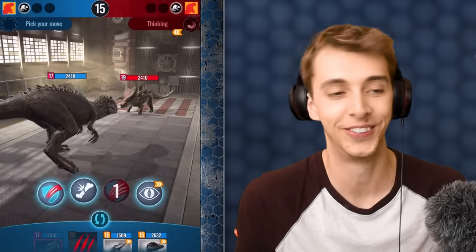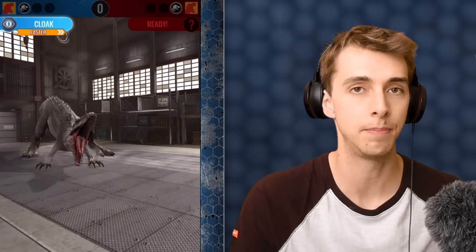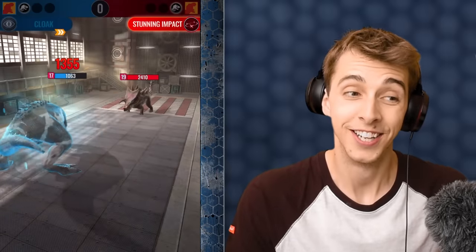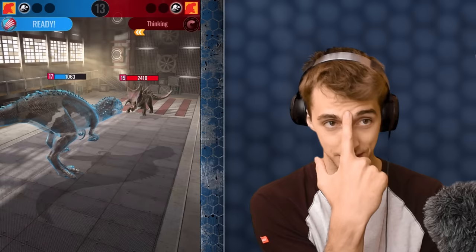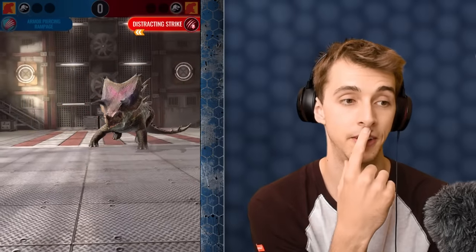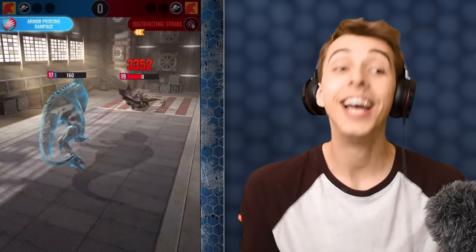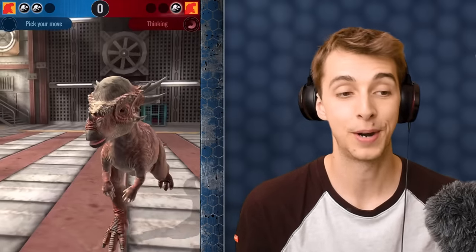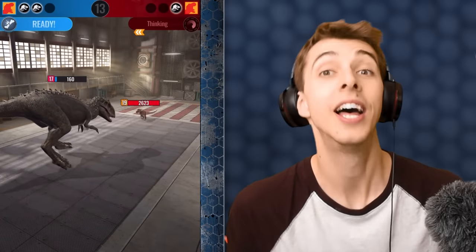Monostegotops comes in — I think it has Distracting Impact and some sort of charge. We're going to go for Indominus Rex and the cloak. It hits us with Stunning Impact, but we don't get stunned — good. It goes for Distracting Strike. It hits every time but it's dead! God, that was close. Pyraptor might have to finish this — oh, Stygimoloch kills Indominus Rex! In what universe? This one apparently — the Jurassic World universe.